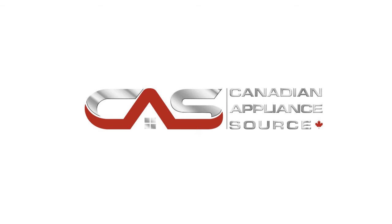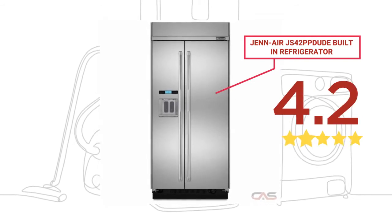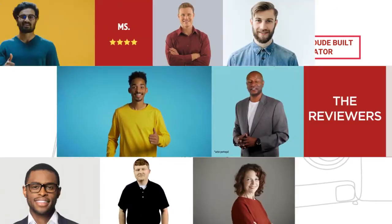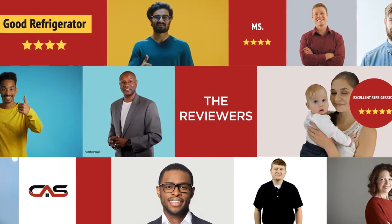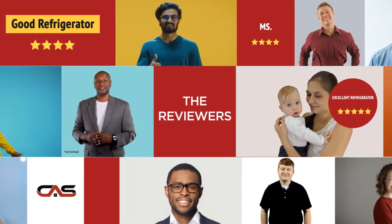Welcome to another product review from Canadian Appliance Source. This full-size refrigerator by Genair has earned high scores from buyers. Real reviews from customers will help you choose the right appliance for you. This one got a 4.7 star rating.